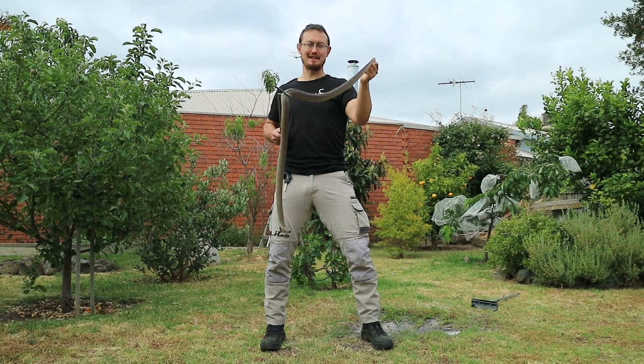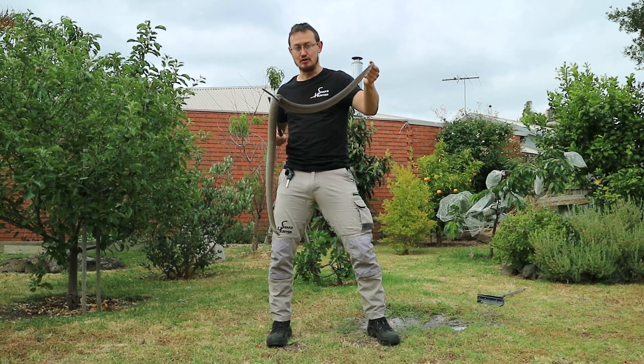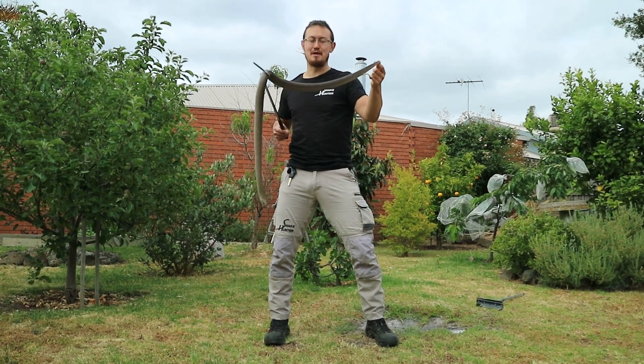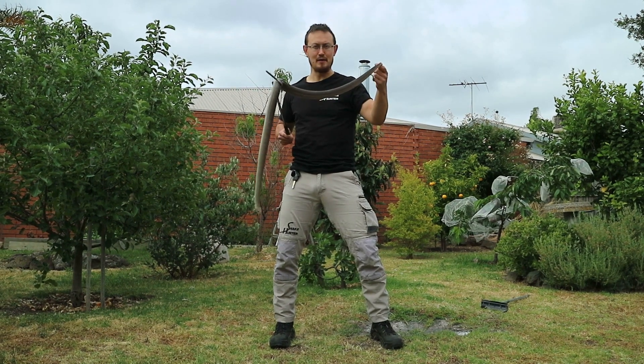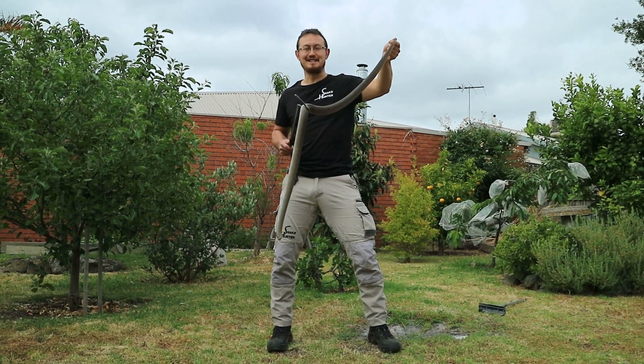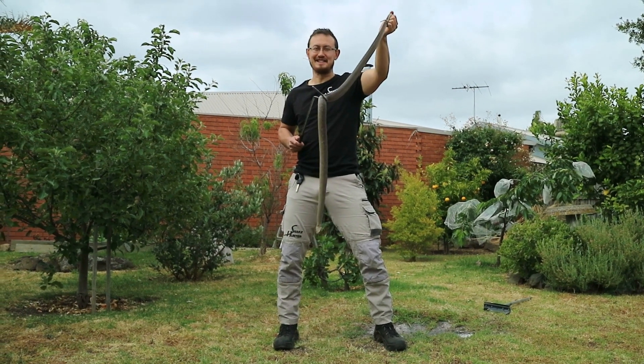Thank you so much for paying attention today to this short video to learn a little bit about the Eastern Brown snake. Stay tuned and make sure you subscribe to my YouTube channel — I'm going to be producing more films about different snakes found in Australia, one at a time. Make sure you subscribe to our social media, links in the description below. Mark the Snake Hunter here — remember, if you see a snake, call the Snake Hunter.